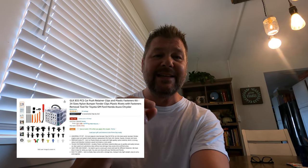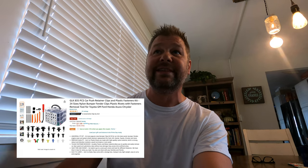Next up is the 835-piece car push retainer clips kit on Amazon, right now at $21.99, and it is a must. If you do any modifications on your car this is an absolute must. I recently did some work in the back and broke a couple of retainer clips, and having this kit on hand was fantastic — I was able to replace the clips I broke and make my car still look OEM without worrying about those broken pieces.